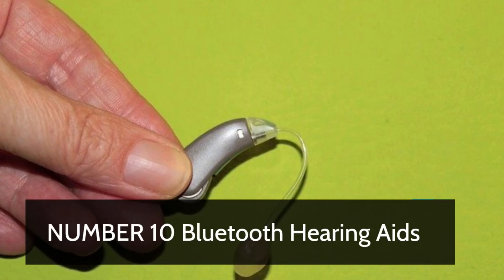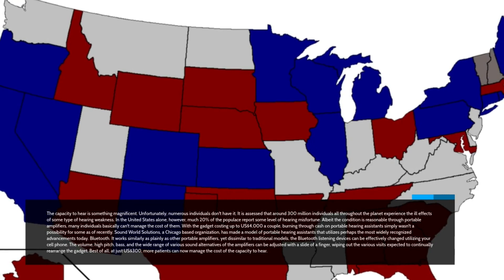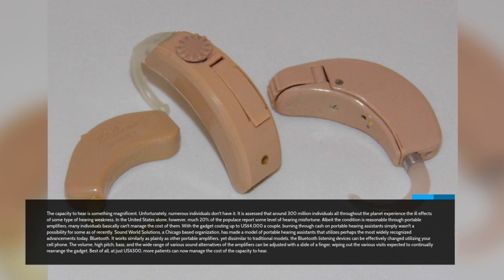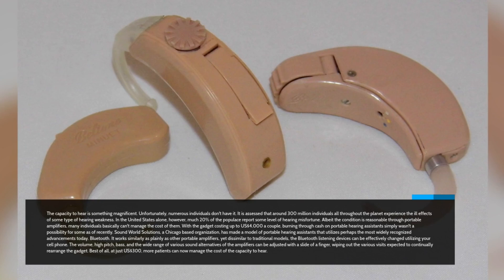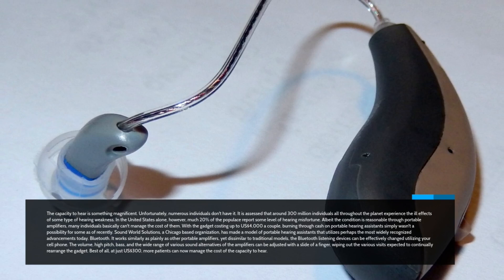Number 10: Bluetooth Hearing Aids. The capacity to hear is something magnificent. Unfortunately, numerous individuals don't have it. It is assessed that around 300 million individuals all throughout the planet experience some type of hearing weakness. In the United States alone, as much as 20% of the populace report some level of hearing misfortune. Although the condition is manageable through portable amplifiers, many individuals simply can't manage the cost of them, with the gadget costing up to $4,000 a pair.